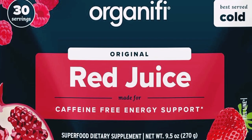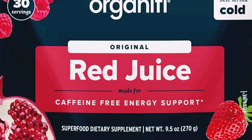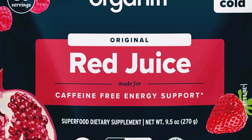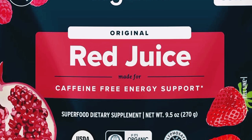Hello everyone. Welcome back to my channel. Today, I've got something really exciting for you. We are diving into the world of natural energy boosters with Organifi Red Juice. If you're looking for a healthy way to boost your energy and vitality, stick around because this might be the perfect product for you.